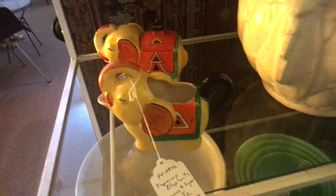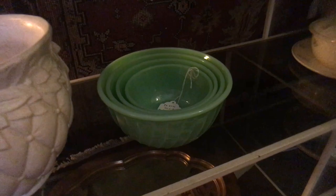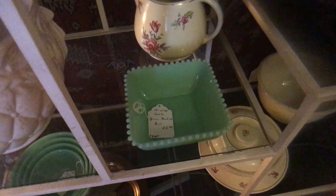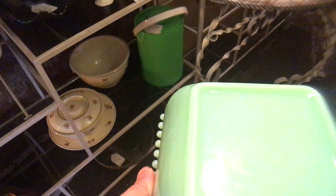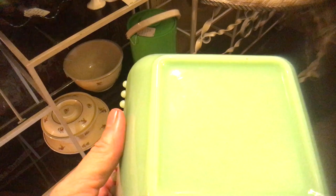We have the Fire King Jadeite swirled nesting mixing bowls and they have all four sizes. One of these sizes — I believe it's the small one — is much harder to find than the other three, and that's why this set is priced at $145. Another Jadeite piece people don't see often is this beaded bowl. There are lots of reproductions in Jadeite, but this is not one of them. Even though it doesn't say Fire King, not all pieces said Fire King, especially early in production. This is an earlier production piece, priced at $35.